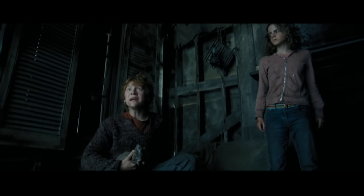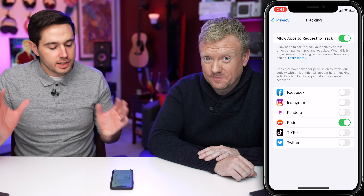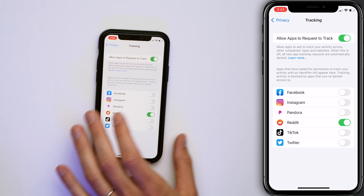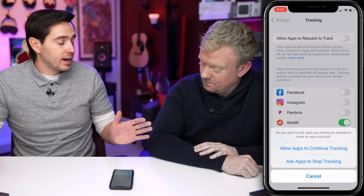Why do they want to track you? So they can gather personality data about you — what you like, things you're interested in — so that companies like Facebook can sell advertising to you. Turn off the switch at the top of the screen next to 'Allow Apps to Request to Track.' Now they can't track you at all.